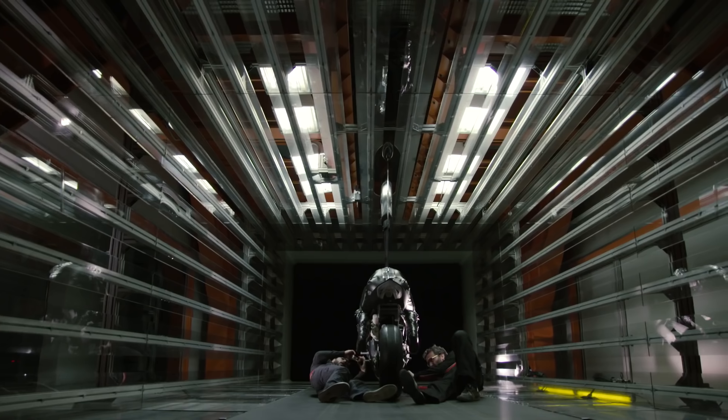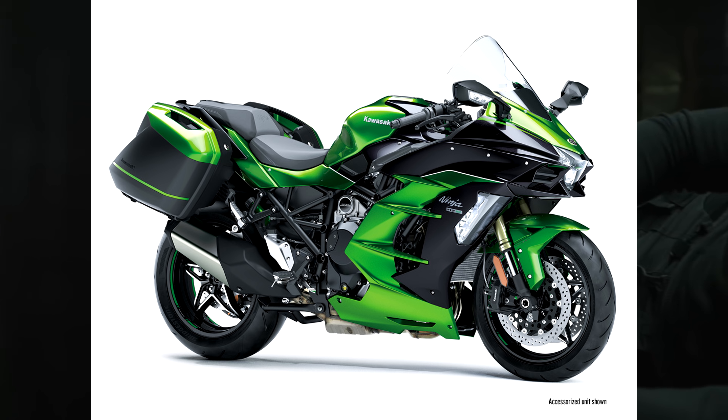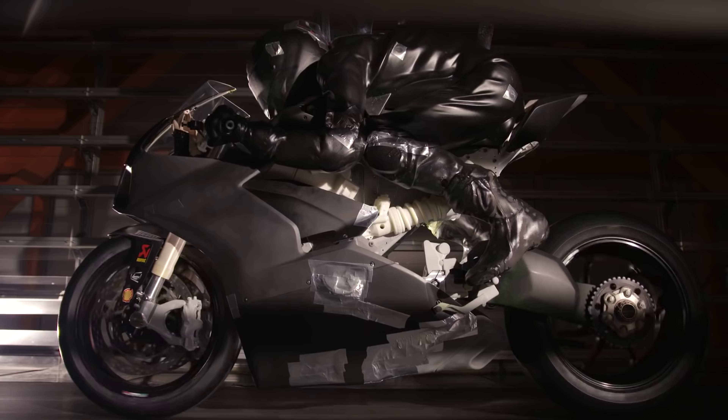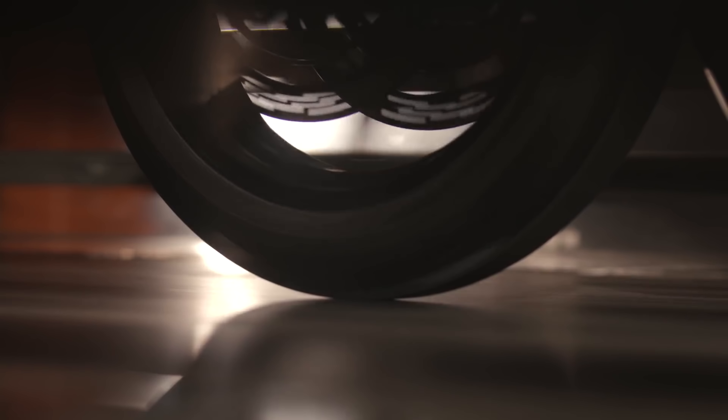2018 is shaping up to be a crazy year with Kawasaki releasing another supercharged motorcycle, the H2SX, and now Ducati is upping the ante in the superbike competition. Watch out Aprilia, there's a new V4 in town and this one is red. I present to all of you the brand new 2018 Ducati Panigale V4.